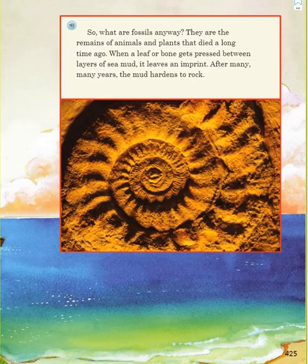So what are fossils anyway? They are the remains of animals and plants that died a long time ago. When a leaf or bone gets pressed between layers of sea mud, it leaves an imprint. After many, many years, the mud hardens to rock.